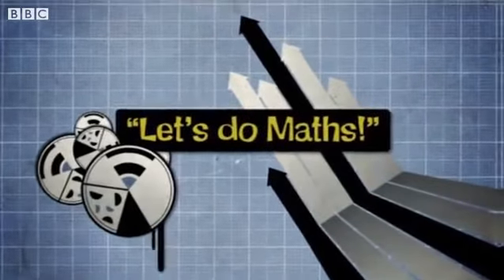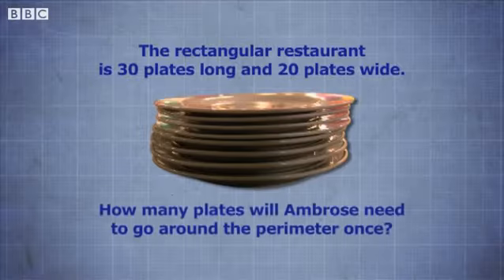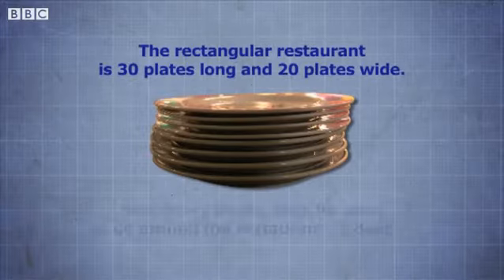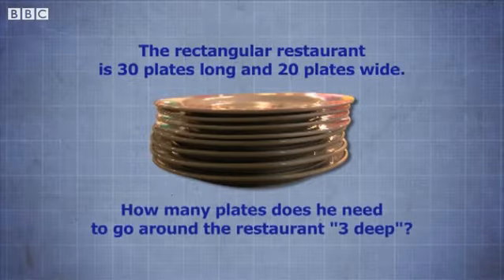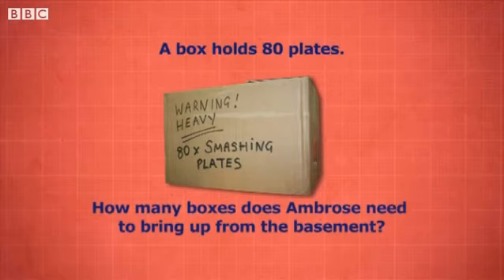I need help. Let's do the maths. If the rectangular restaurant is thirty plates long and twenty plates wide, how many plates will Ambrose need to go around the perimeter once? How many plates does he need to go around the restaurant three deep? A box holds eighty plates — how many boxes does Ambrose need to bring up from the basement?